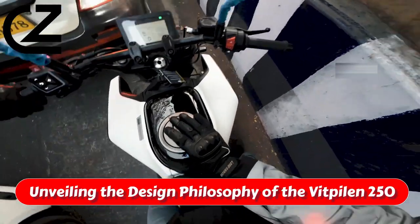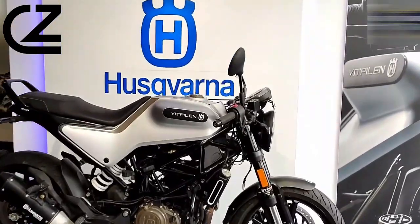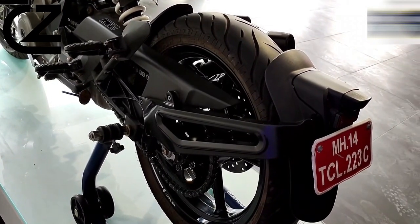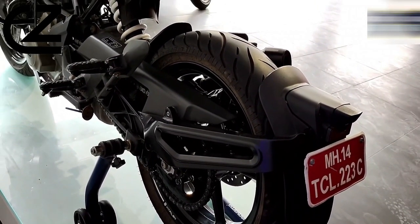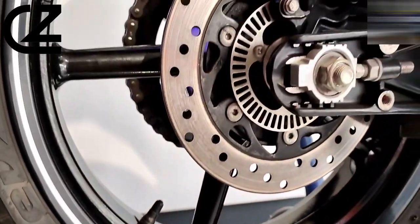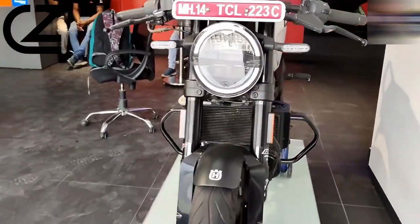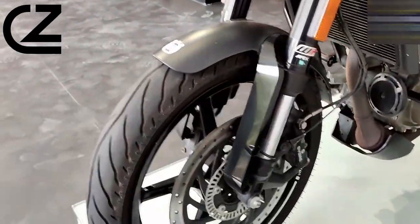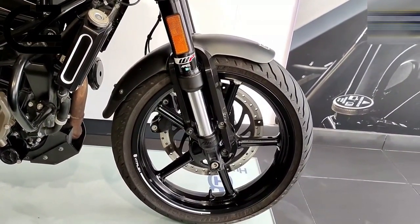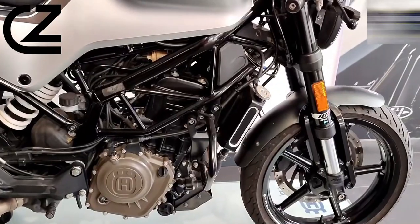Unveiling the design philosophy of the Vitpilen 250. The essence of the Husqvarna Vitpilen 250's design philosophy is an embodiment of minimalism fused with a touch of radical innovation, reflecting its Scandinavian heritage. This motorcycle distills the concept of urban mobility into its purest form, prioritizing clean, uncluttered lines and functional simplicity over excess. The name White Arrow aptly encapsulates this ethos, with the bike's aesthetic emphasizing sleekness and forward momentum.